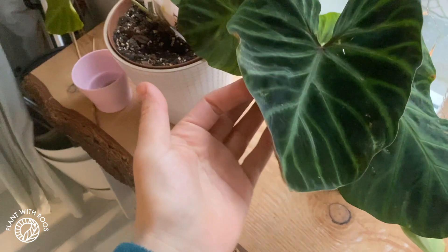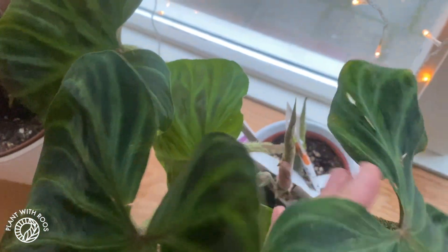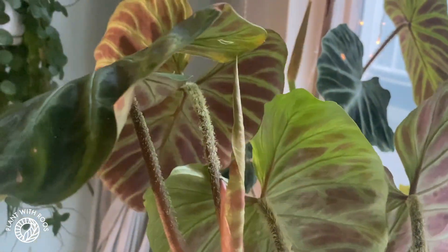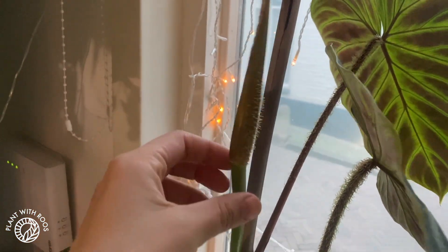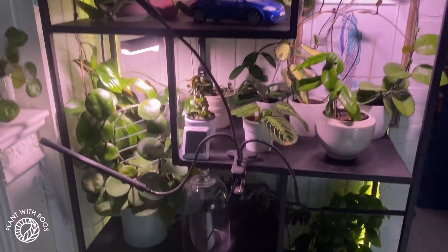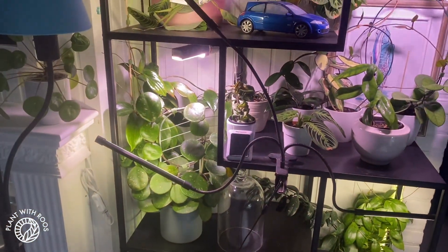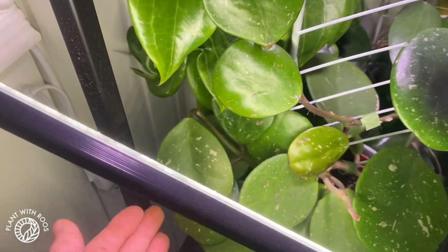Good morning, Vicky. How are you in the cold? Starting to open a new leaf. These are the two top cuttings of my big plant. Nice, she's growing again. The main stem is also opening a leaf. The second light needs to be switched on by hand, which is annoying, but okay. For my Hoyas, I will do it.